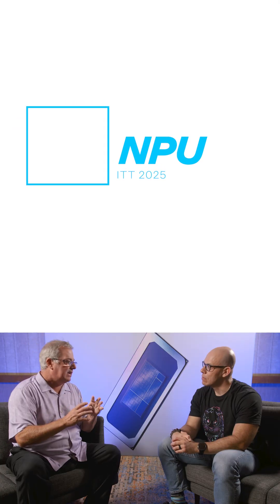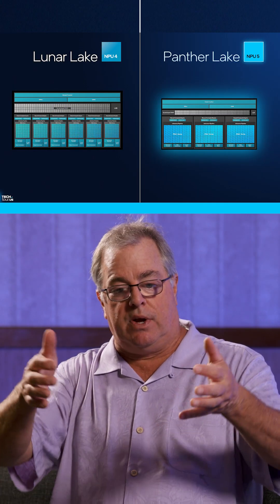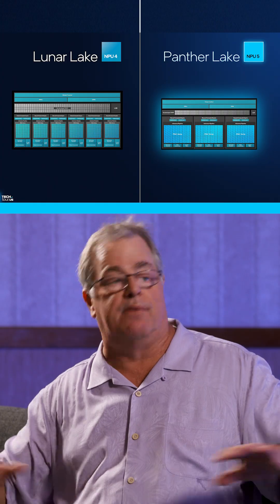We found with Lunar Lake that this whole move towards agents and generational AI for PC clients is accelerating. We needed to find a way to bring that same NPU performance down our stack, which means we can't afford to have a gigantic NPU — we need to make it smaller. That's what NPU 5 is mostly about: area efficiency so we can afford to put that NPU everywhere.